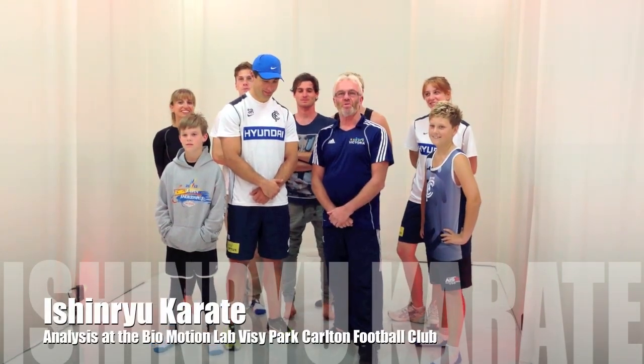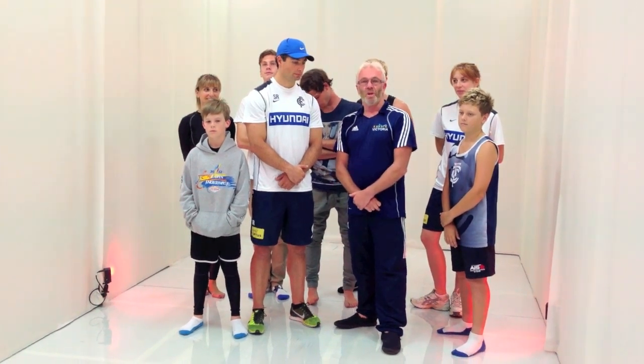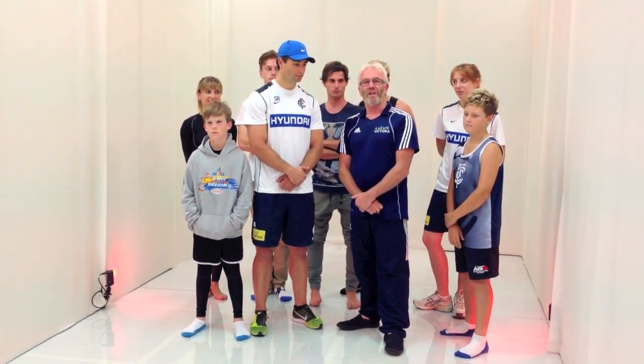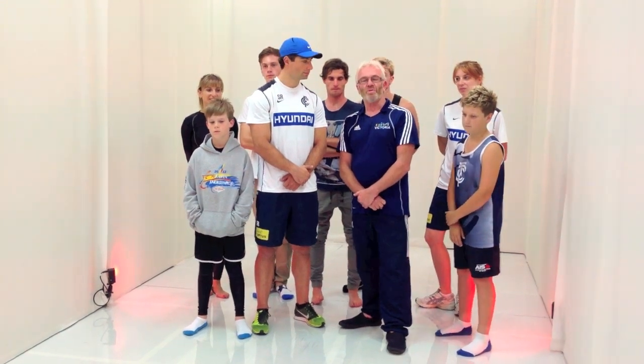Hi, welcome to the second Team Mission Roo blog. We're here at Visi Park, the home of Carlton Football Club, the BioNation Analysis Lab with Sam Rosengarten and some of our athletes from Team Mission Roo. One of our special guests, Maria Alexiades, is here today.